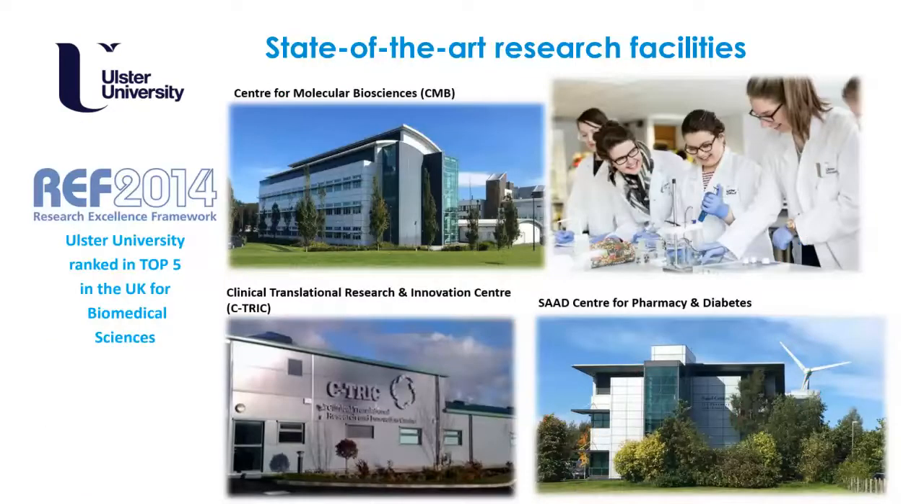We also boast some state-of-the-art research facilities. With the recent Research Excellence Framework ranking us in the top five for research in biomedical sciences in the UK, our research facilities include the Centre for Molecular Biosciences (CMB), shown in the top left photo, and also the SAAD Centre for Pharmacy and Diabetes, both at the Coleraine campus.